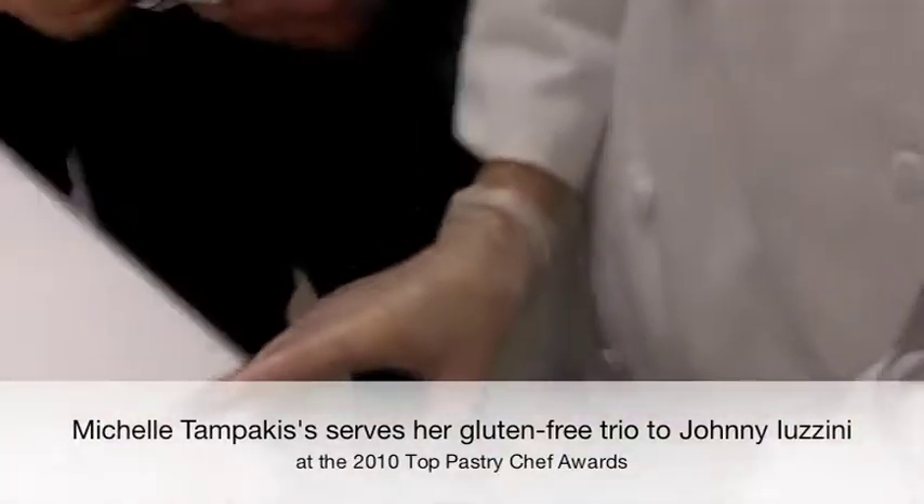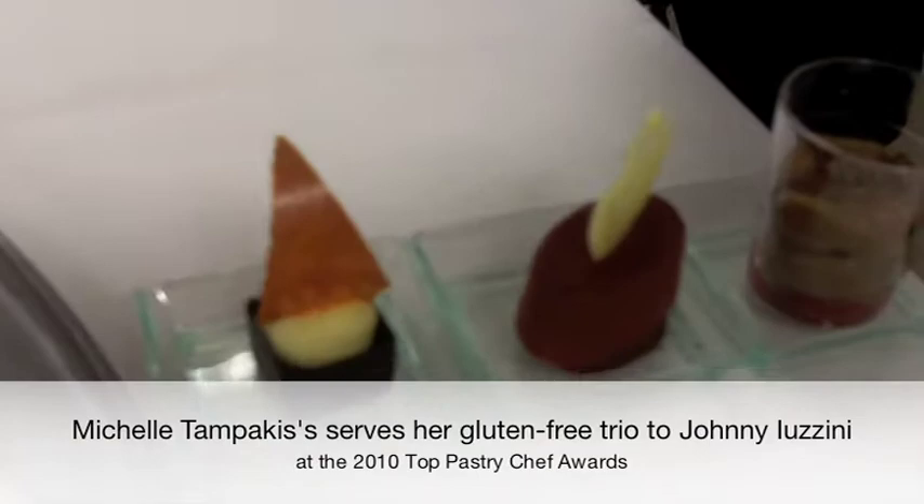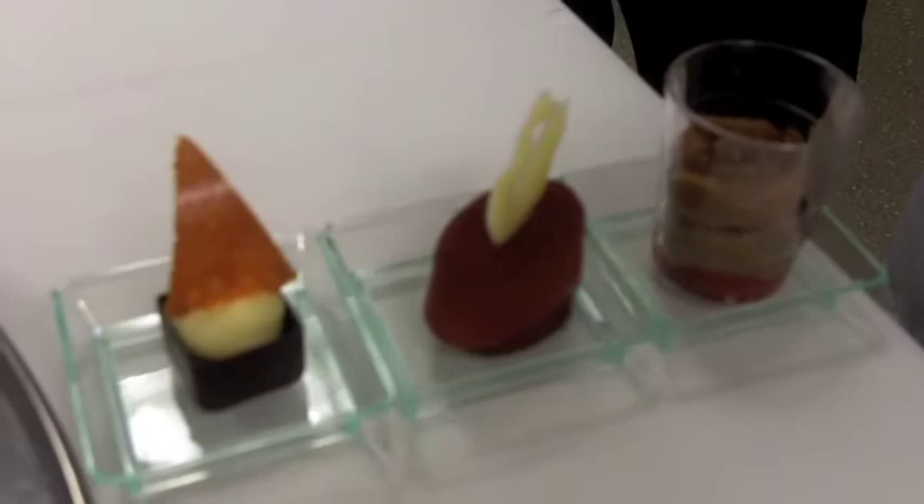This is a deconstructed carrot cake. These are all gluten free. So it's a carrot cake, mascarpone mousse, loma nougatine, carrot caviar and a carrot twill.